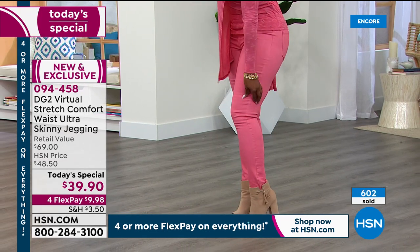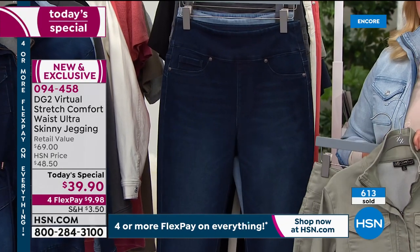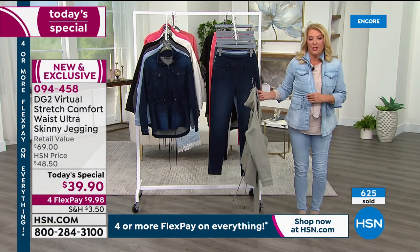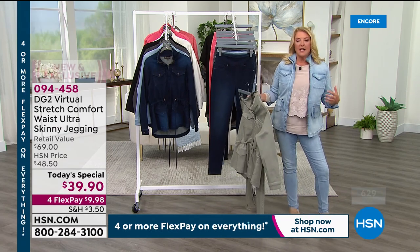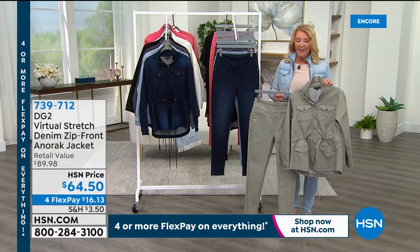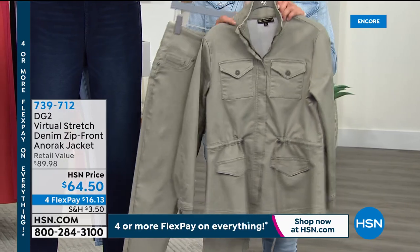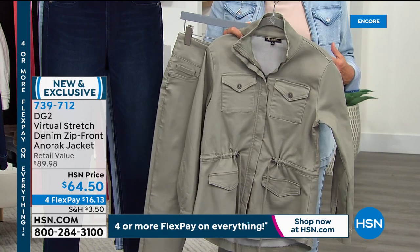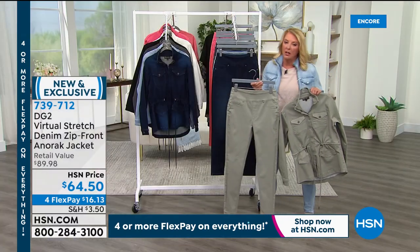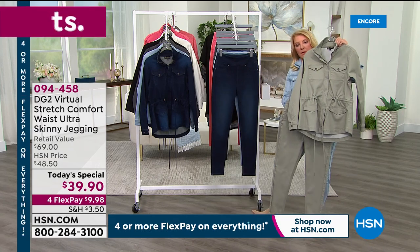Quick update: chambray and indigo are running number one and two. I also want to mention the jacket — it's the same amazing virtual stretch fabric, a great alternative to a traditional denim jacket. It stretches for miles just like the pants and is available in every color we've talked about. The sage is a beautiful alternative to olive tones Diane has done recently.